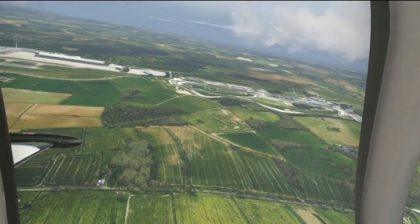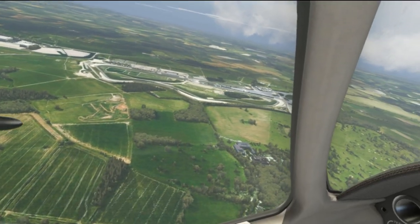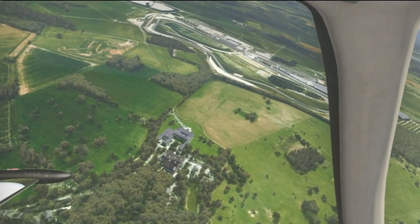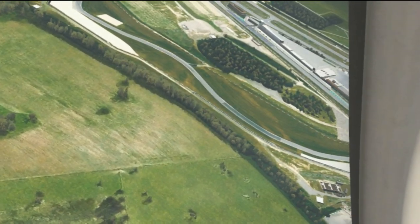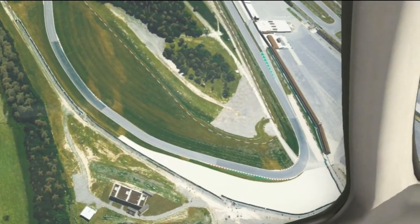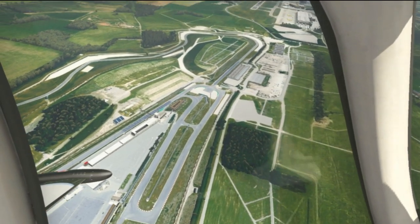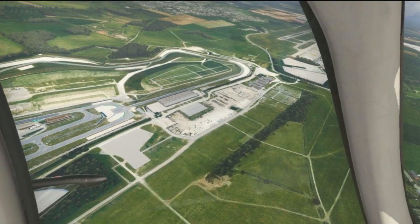And there we have Donington Park, faithfully represented — very nice. Let's take a little flight over there. Can we see any cars racing around? Don't think so. But at least the track itself is modeled very very well. That does look amazing — excellent.